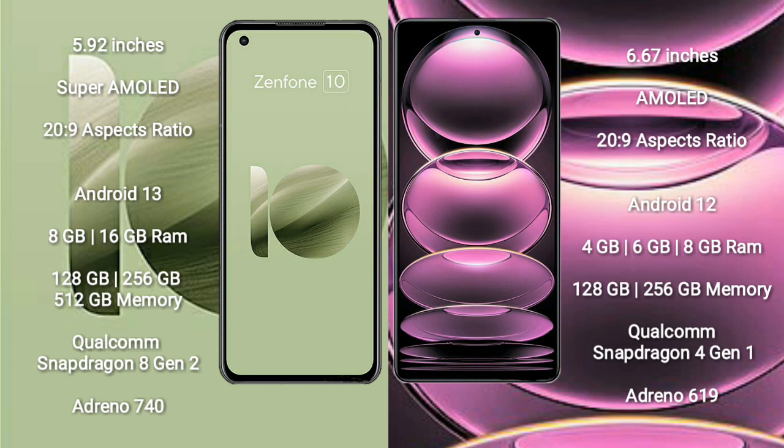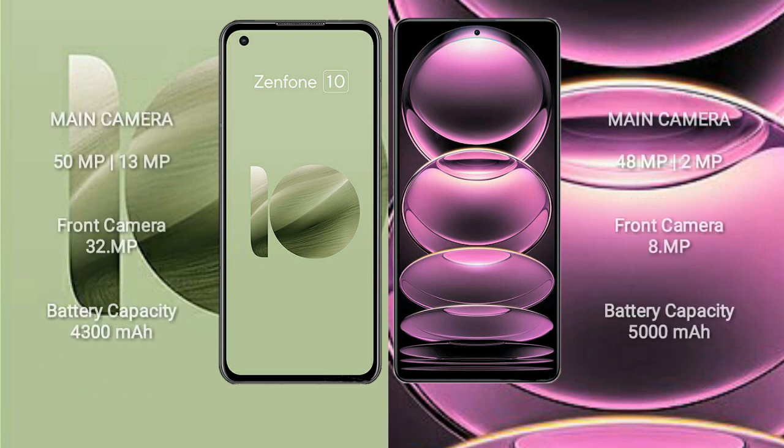Redmi Note 12 comes with 4GB, 6GB, or 8GB RAM and 128GB or 256GB internal storage, powered by a Qualcomm Snapdragon 4 Gen 1 processor and Adreno 619 GPU.